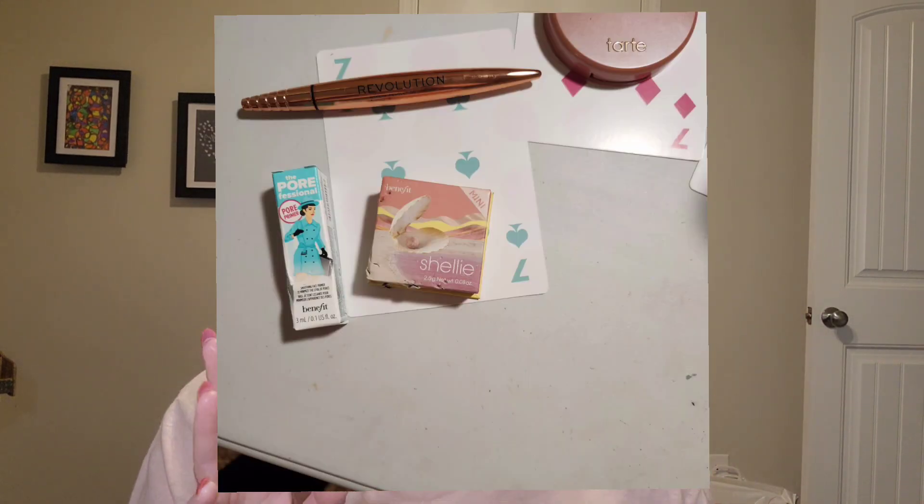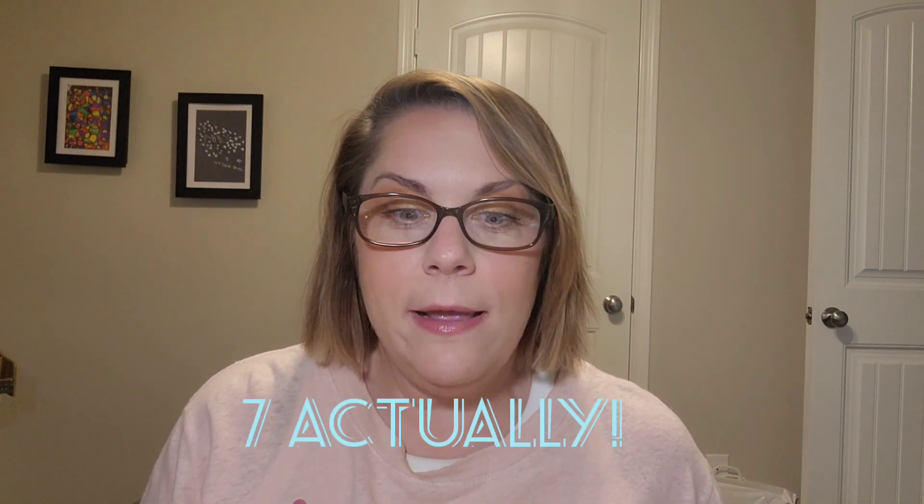Ten uses for the Halo Glow, ten uses for the Tarte blush. The Seven of Spades — I've always wanted to do this one — it's 'kid or pet picks my products!' I'm going to have my daughter pick something and my dogs pick something, so I'll insert a picture or video of that. I'm actually adding two products for this card instead of one, so I'll have four new products added instead of three, ending up with six total products in the project.